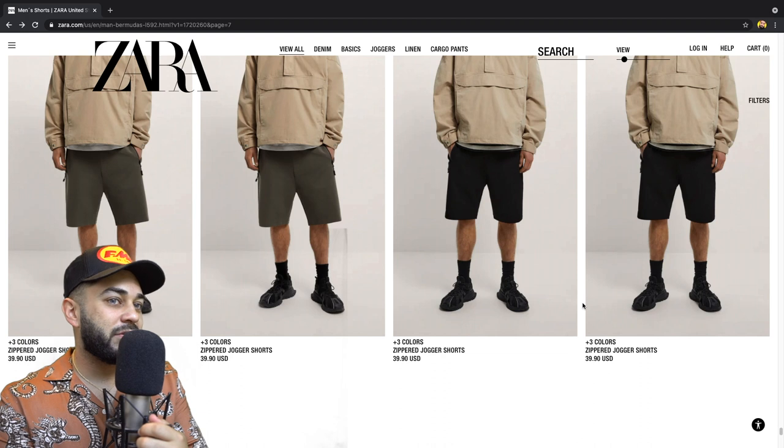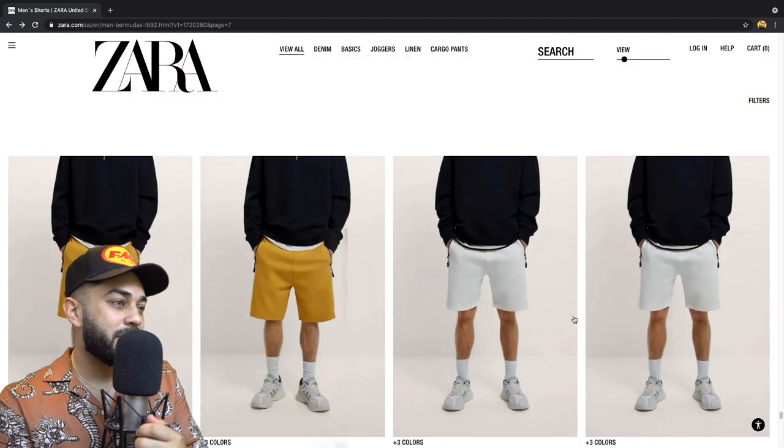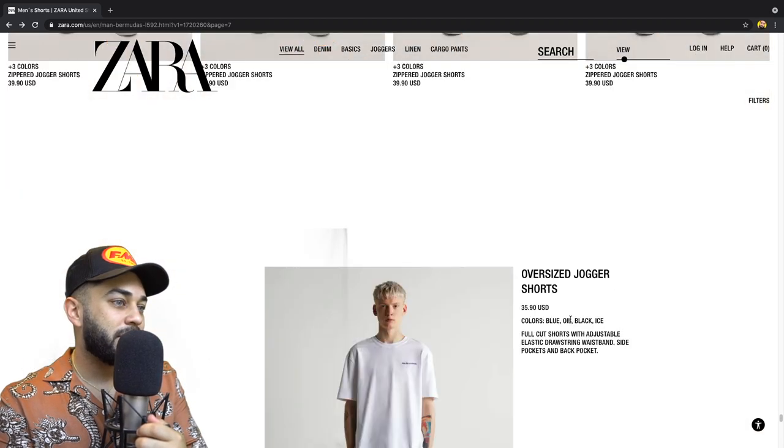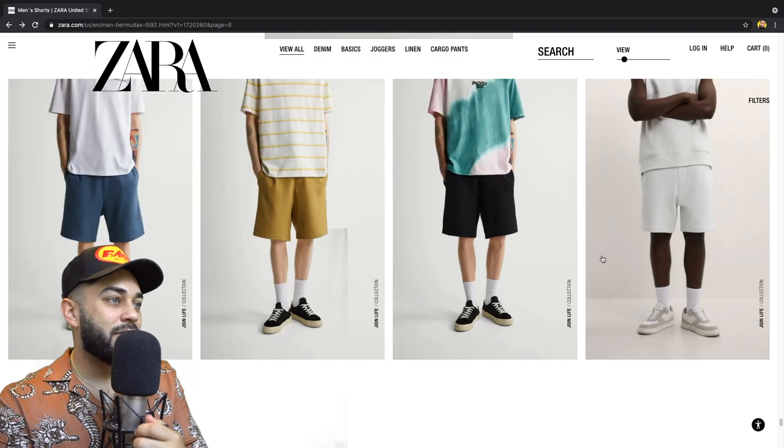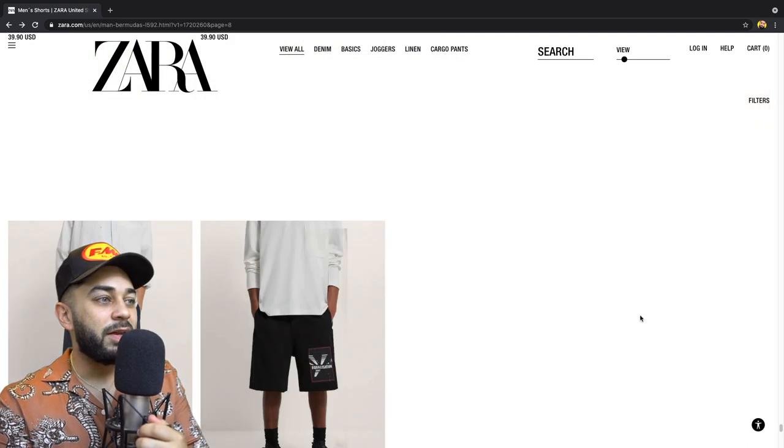Zipper jogging shorts — I would do those, I'd take those. Oversized jogging shorts — oh, these look kind of clean though, I ain't even gonna front. Oh, now we're getting somewhere.